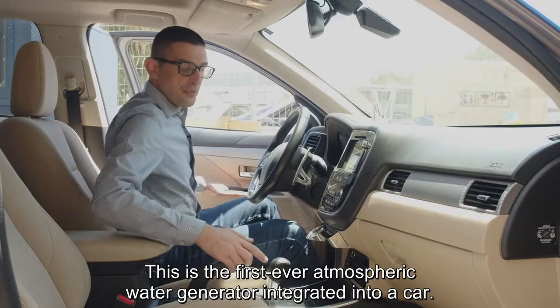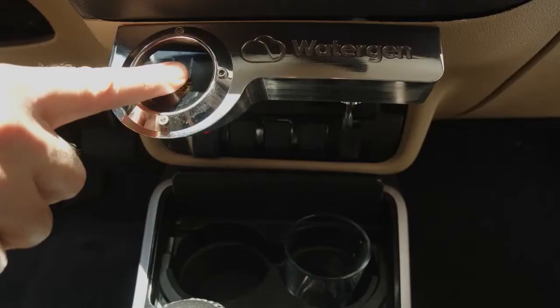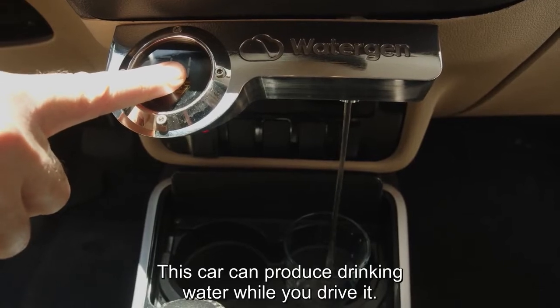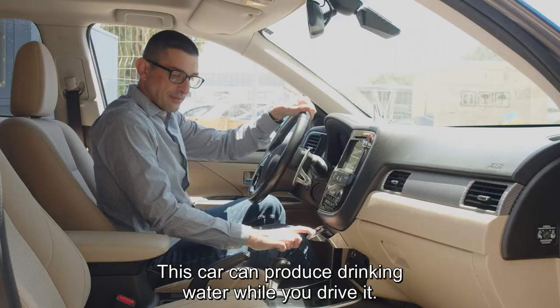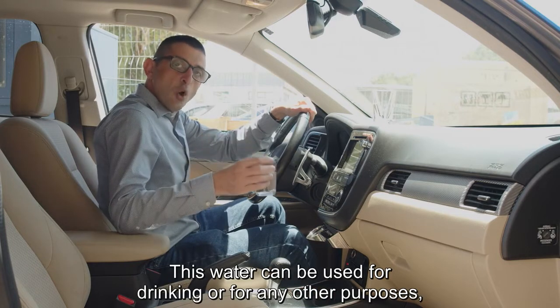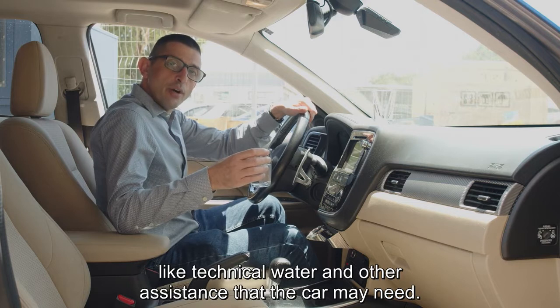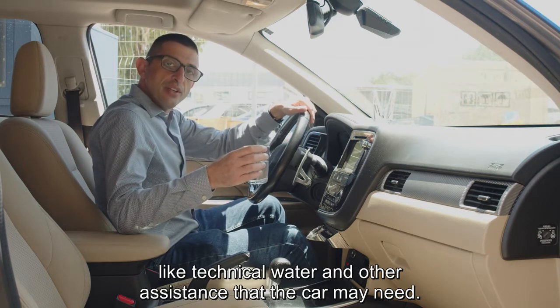This is the first ever atmospheric water generator integrated into a car. This car can produce drinking water while you drive it. This water can be used for drinking or for any other purposes like technical water and other needs that the car requires.